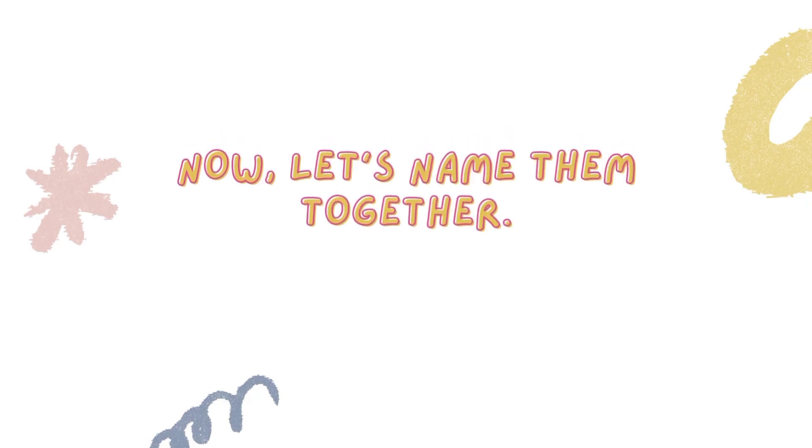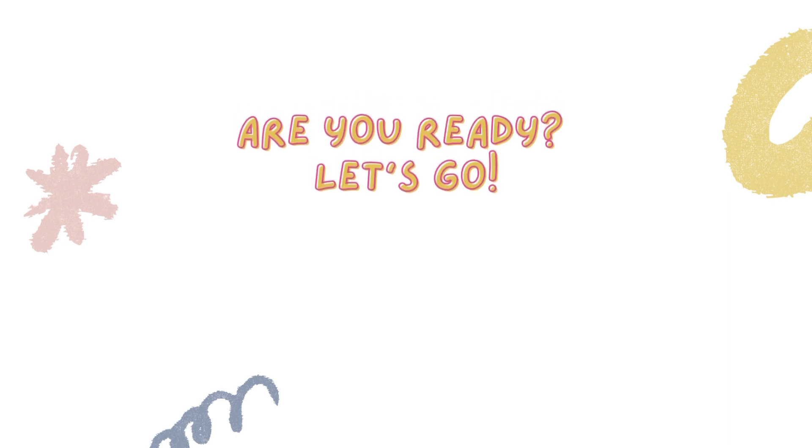Now, let's name them together. Are you ready? Let's go!